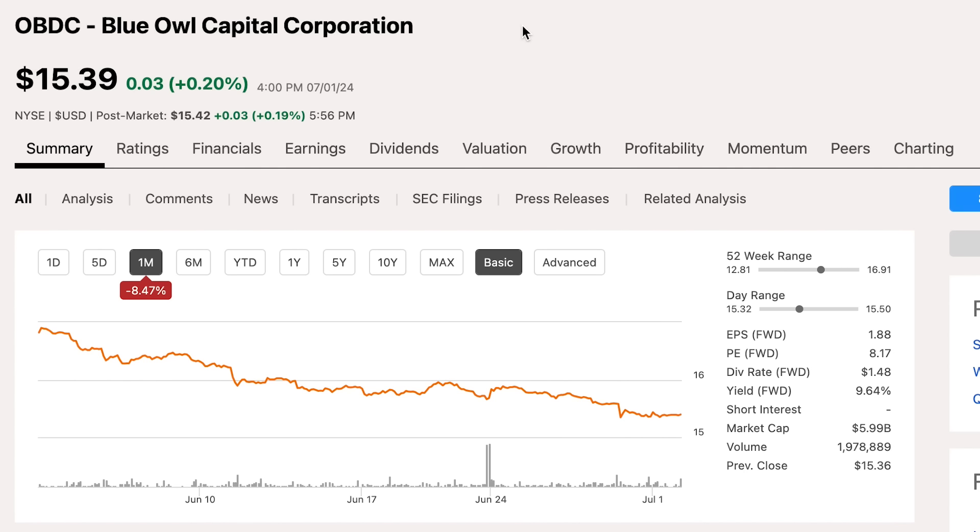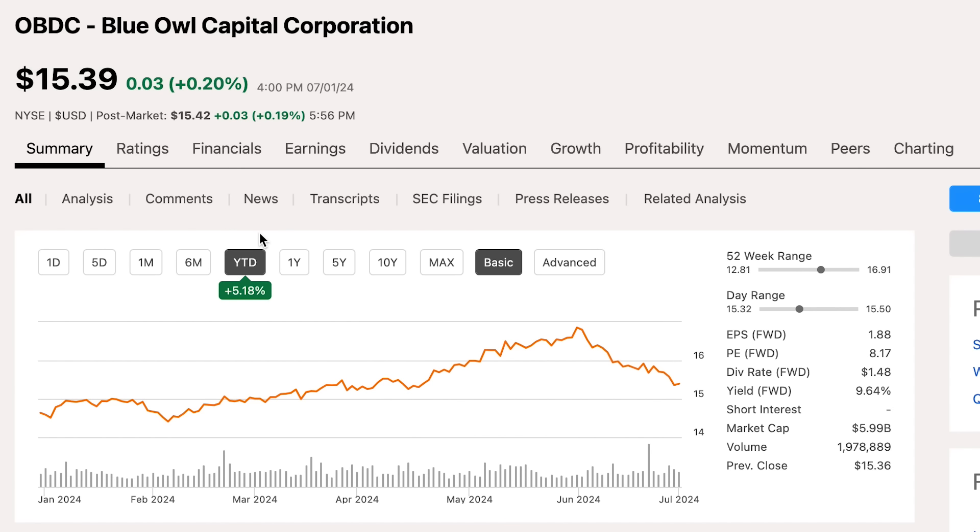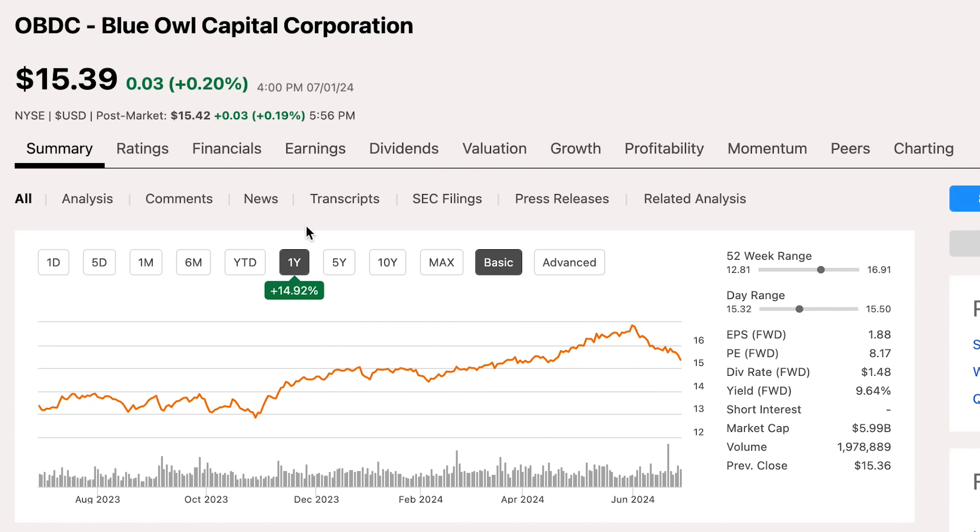On the other hand, in terms of poor performing stocks, really the only one that saw any meaningful decline was Blue Owl Capital Corporation, ticker OBDC, who was down 8.5% in the last month. From what I can see, there was no company-specific news that would have warranted a drop this substantial. Prior to June, Blue Owl had been crushing it — the share price just kept going up. My guess is that people are probably just locking in some gains and taking some profits. But still, even with this 8.5% drop, year-to-date Blue Owl is still up about 5.2%, and in the last year they're up a whopping 15%.